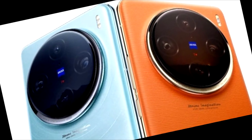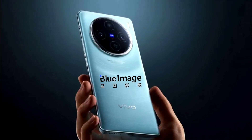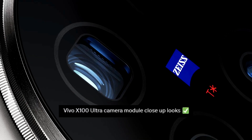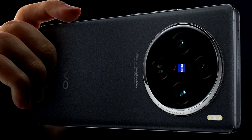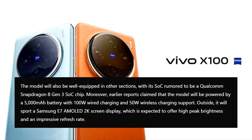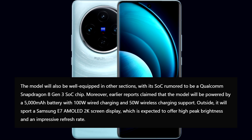Vivo has announced a new imaging technology brand called BlueImage, expected to debut with the upcoming Vivo X100 Ultra phone. Although the full details haven't been revealed yet, we know BlueImage will include technologies like the V-Series of imaging chips.